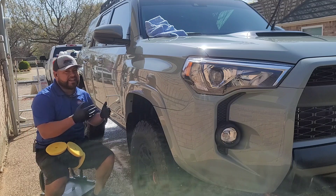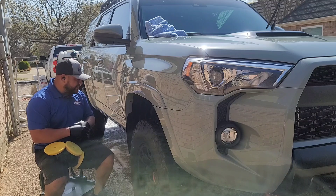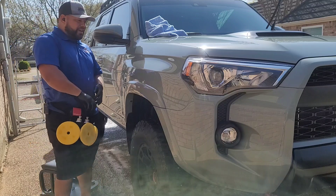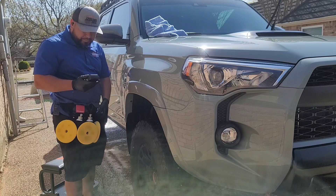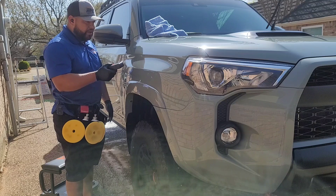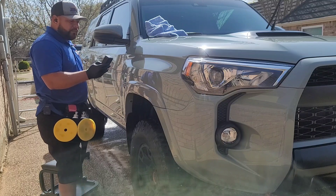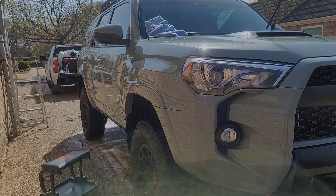Losing today is not really losing for me — it's gaining. That's the way I see it. Overall the paint is in great shape. We're reading around three mils on this brand new 2020 TRD Pro. We are at 3.82 mils, so let's continue and let's have some fun.